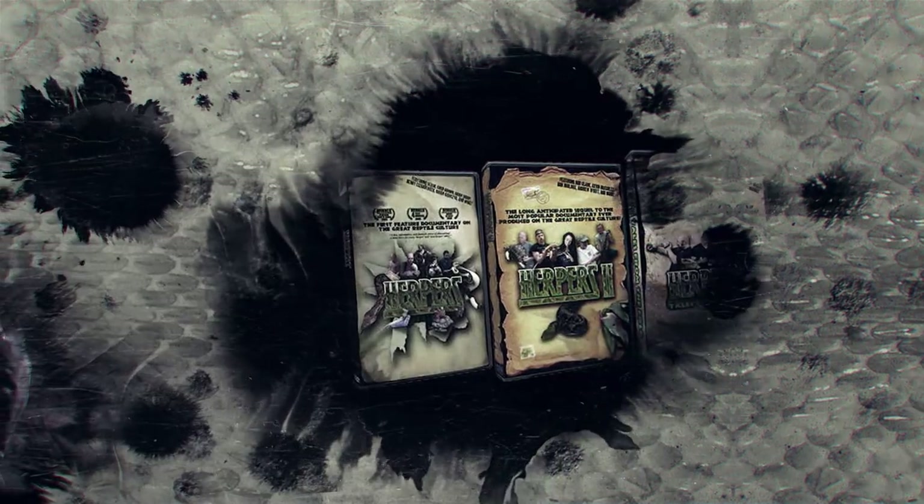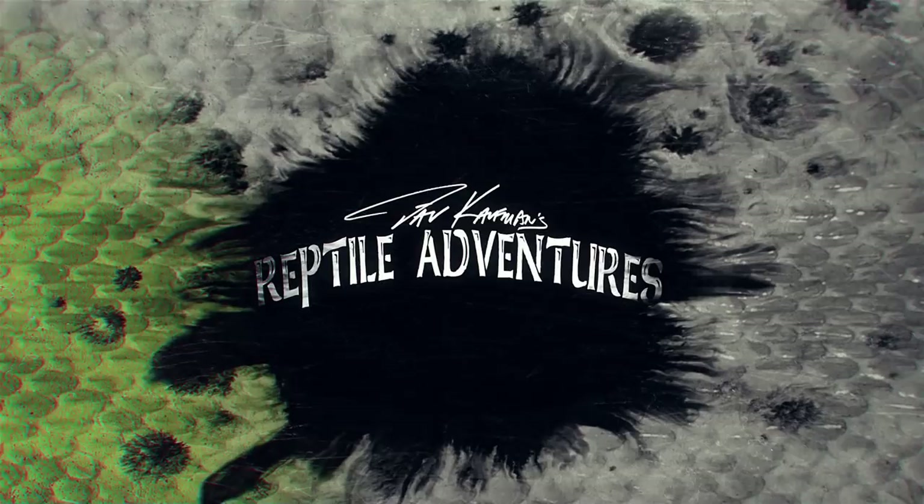Hey, what's going on rattlers? Rat snakes are amongst my favorite kind of snakes, and they're found all over the world, but here in the United States we've got some really cool rat snakes. So let's go take a tour of the United States and see how many really cool rat snakes we can find. I'm Dave Kaufman, and I am obsessed with reptiles — I have been since I was nine years old. 25 years later, I made a trilogy of award-winning movies about them. Now my life is all about touring the world in search of them in wild places and checking out some of the most awesome breeding facilities and reptile expos. Come with me and join my reptile adventures.